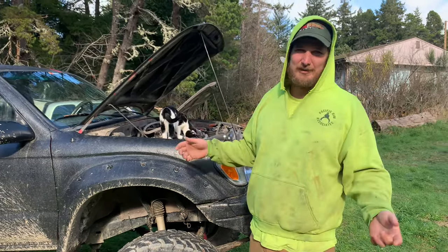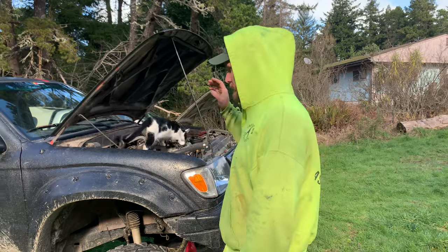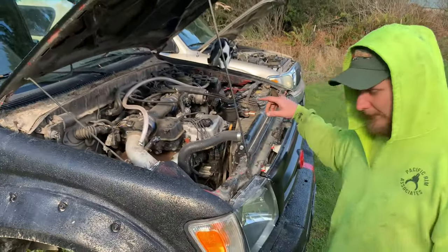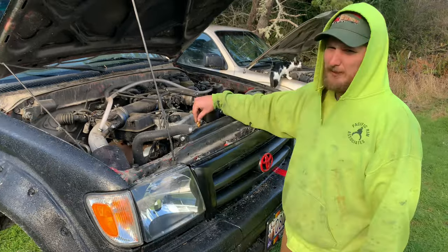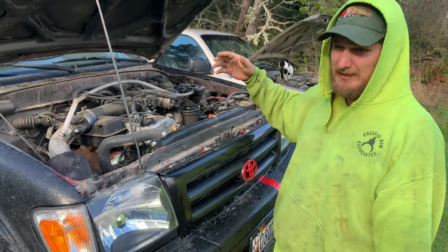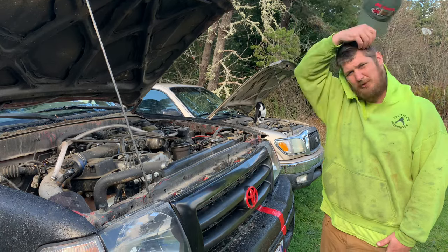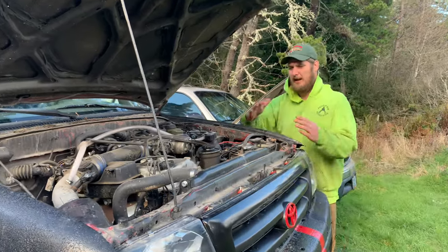Standard cab from above '97 to 2004 you'll get the 3RZ. This one has a couple things done to it — an intake and the balance shaft has been deleted — so it's probably around 160 to 170 horsepower. It's got 177 foot-pounds of torque, and with the air filter I'm not sure exactly how much torque that adds. These aren't really torquey motors — they actually do really well at high RPM.